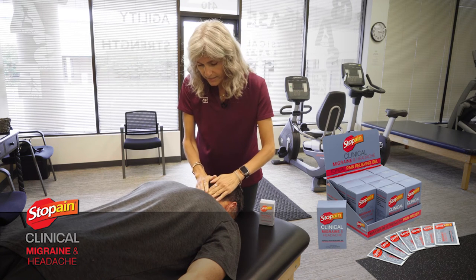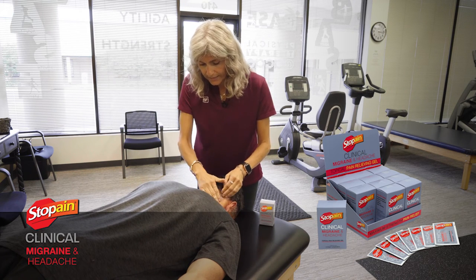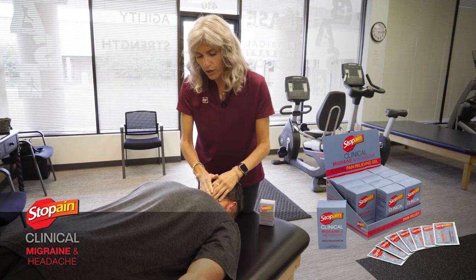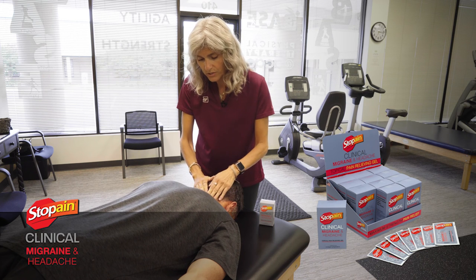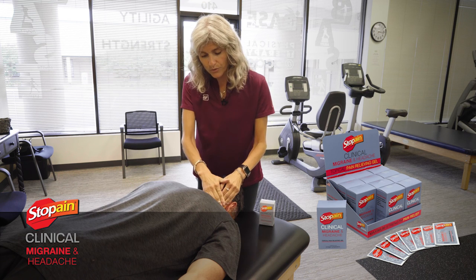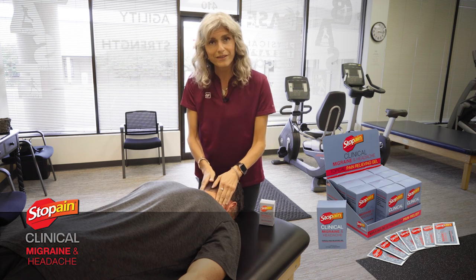I rub that in to the tissue, and we'll end my session this way, then send my patient home with the rest of the box for single-use applications that they can use up to four times per day for continued headache relief.